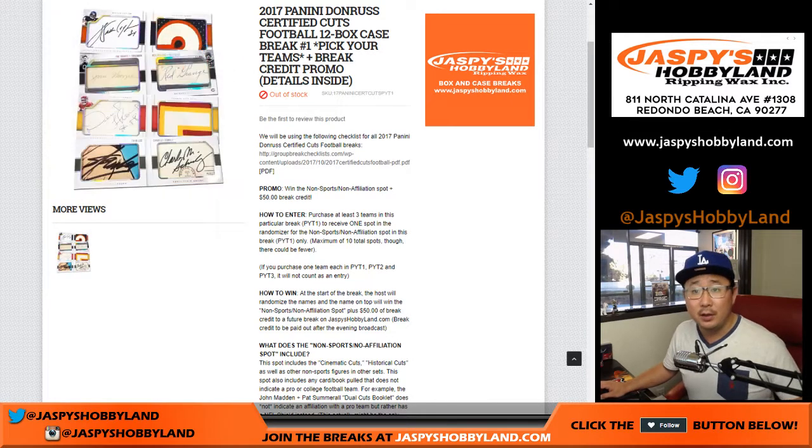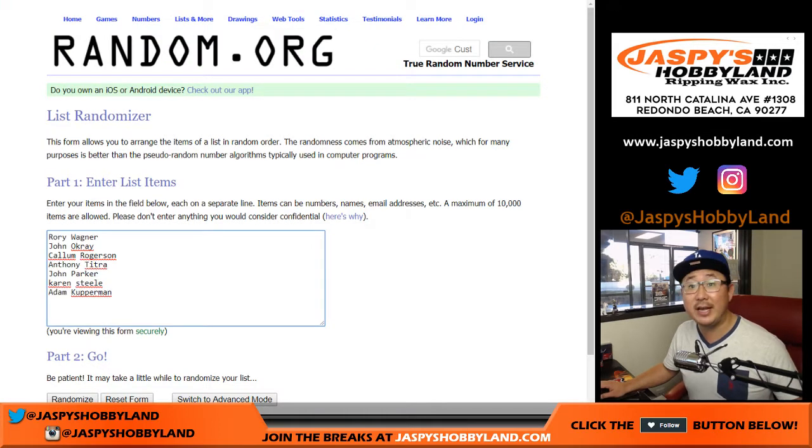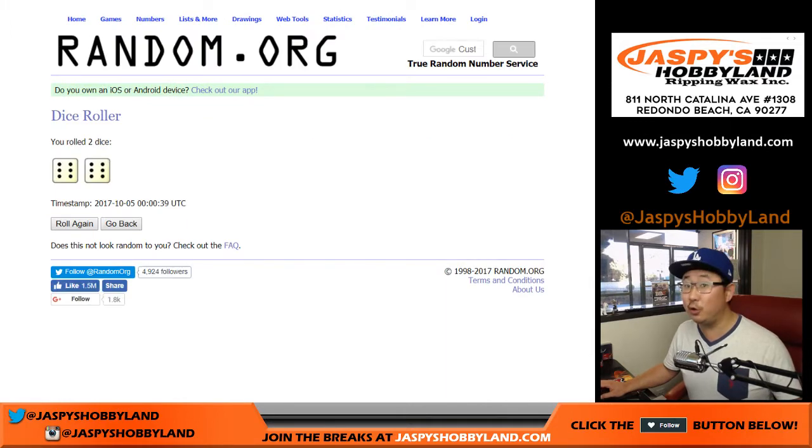Let's go to the checklist right here. Thanks everyone for joining this break — really appreciate it. We have seven people who are going to be involved in this particular randomizer. Winner take all — name on top gets the break credit and that spot. After a full 12 spins.